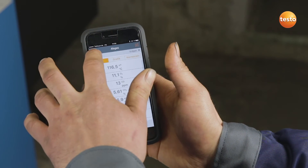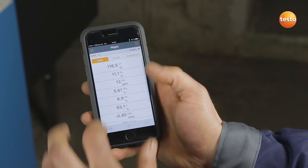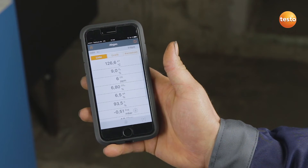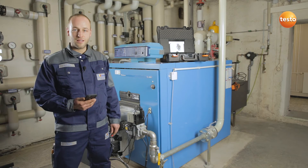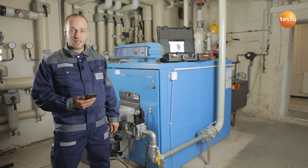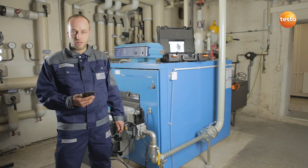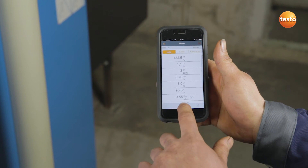Now select the measurement and the fuel. The measurement can now start. On a plant like this, I always used to have to go around the corner to see the measurement values. Thanks to the app, that's much easier now. I can now make the adjustments directly at the burner. The readings are stable. We can stop the measurement.